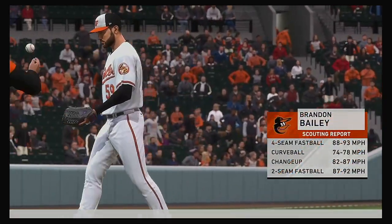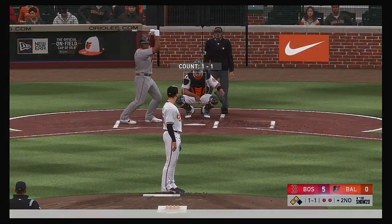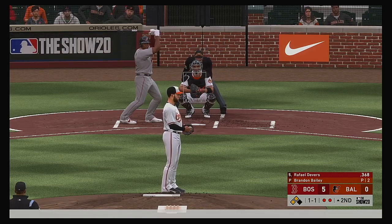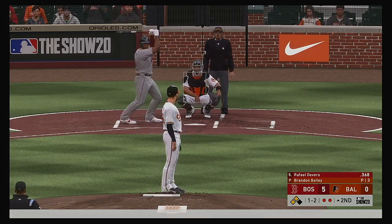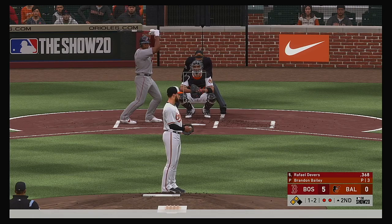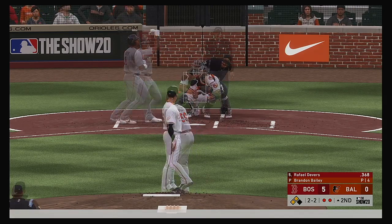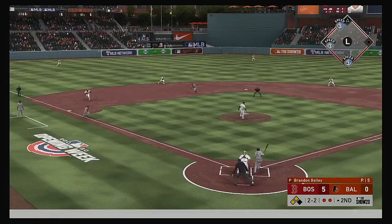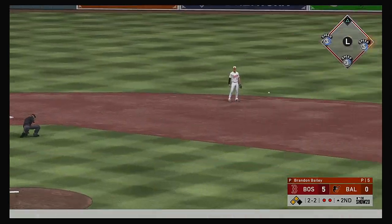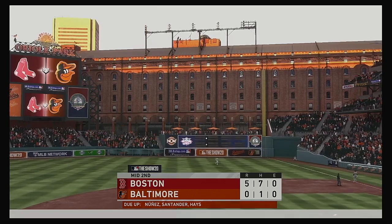Brandon Bailey enters from the pen in just the second inning — they'll hope to get some length out of him. At the plate, Rafael Devers. In front of the changeup and he can't keep it fair, two strikes on him now. Pedroia at third, Bogaerts at second with two gone. Bouncing ball headed for Iglesias at short, and the throw to first will be in time. The Red Sox come up empty and the inning is over.